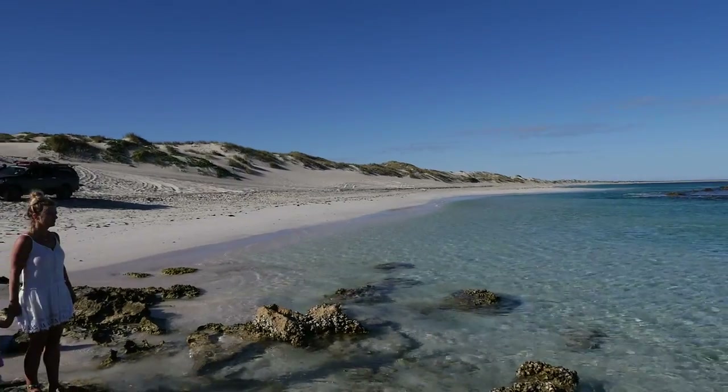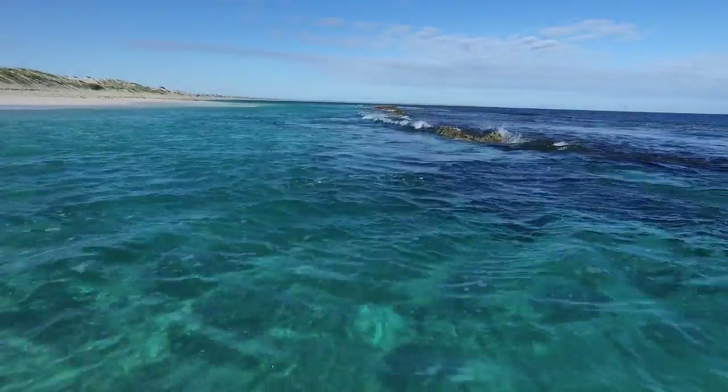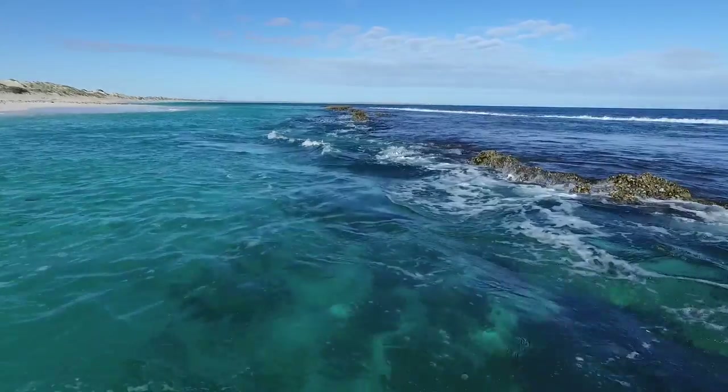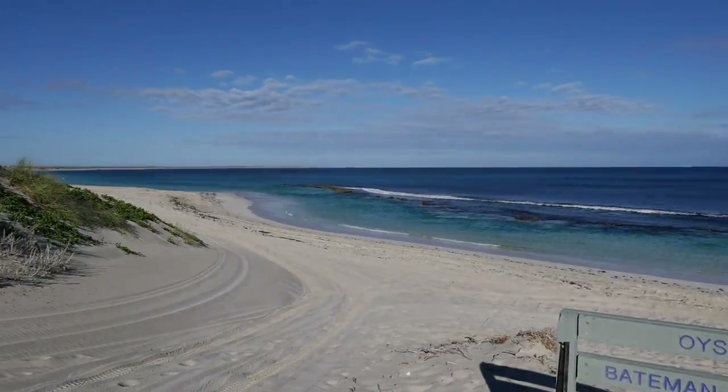So well worth it. We've got the place all to ourselves. It's Saturday morning, Coral Bay — both the caravan parks are full, absolutely chockers. We came out here at 8:30 in the morning and we've got this place all to ourselves.